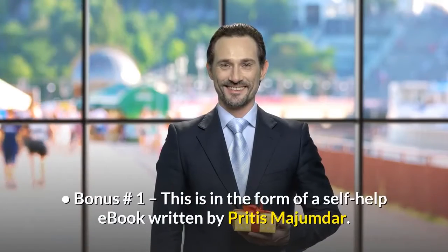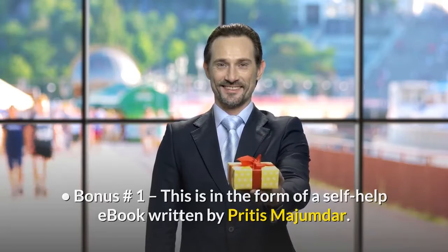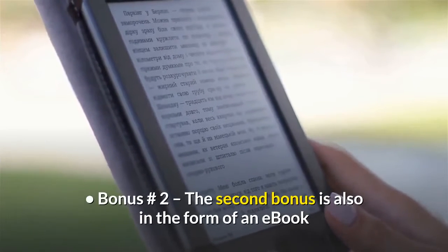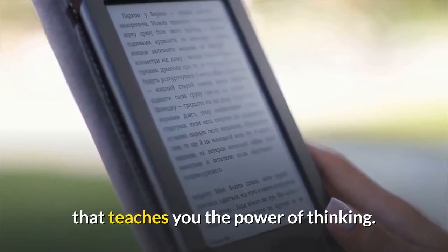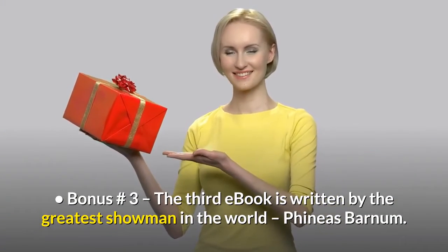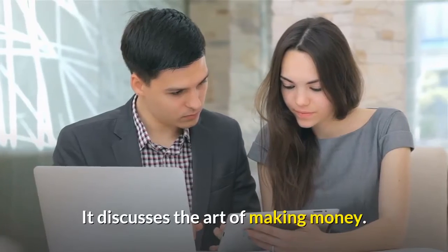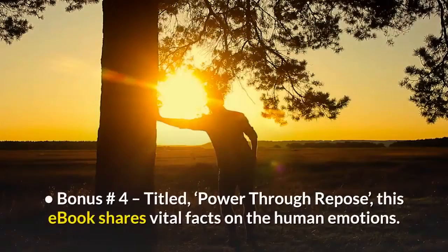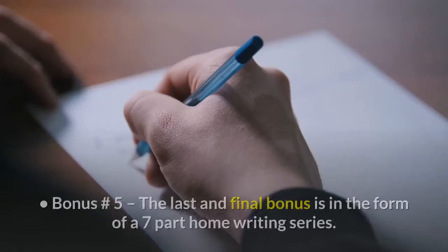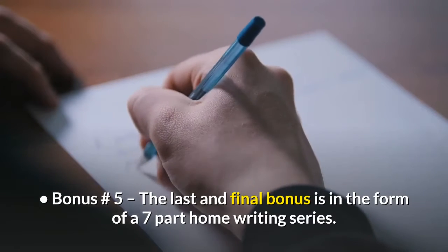The bonus offers include five bonuses. Bonus 1 is a self-help e-book written by Priti's Majumdar. Bonus 2 is an e-book that teaches you the power of thinking. Bonus 3 is an e-book written by Phineas Barnum, the greatest showman in the world, discussing the art of making money. Bonus 4, titled Power Through Repose, shares vital facts on human emotions. Bonus 5 is a 7-part home writing series.